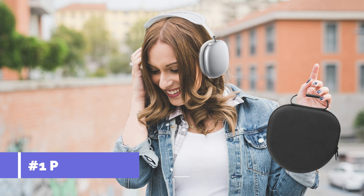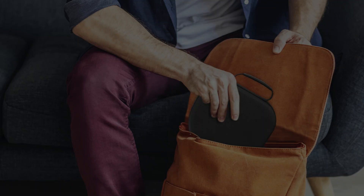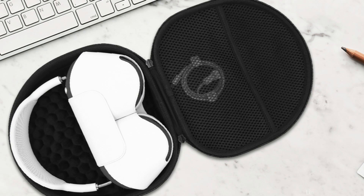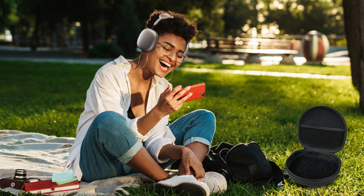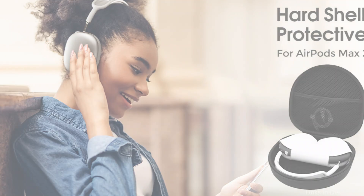On number one, we have the ProCase Hard Case. For protecting your AirPods Max, the ProCase Hard Case is a strong competitor. With its tough external design, this case provides great defense against normal wear and tear. Its strong EVA shell, which is shockproof and water-resistant, is one of its best qualities. Double protection against drops, spills, and scratches is provided by the soft lining inner and the hard EVA exterior with shockproof bubble cushioning.